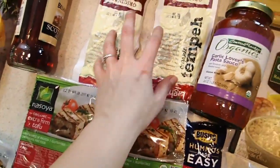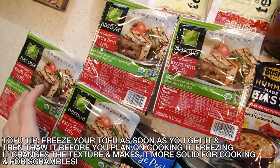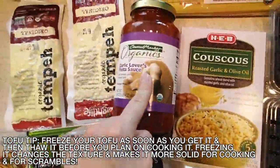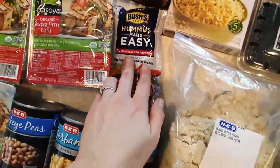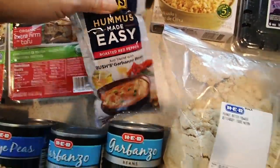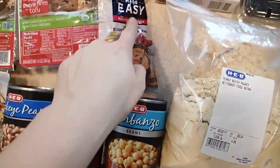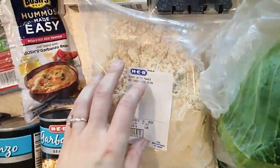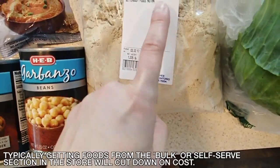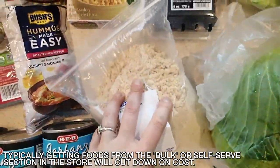I got tempeh — I love tempeh — and I hope you guys enjoyed the recipe video I put up this week. Extra firm tofu, my favorite. I'm going to make some lasagna and fettuccine later this week, so I got some garlic pasta sauce. This hummus made easy — you just blend it with garbanzo beans and it tastes just like the pre-made stuff. This was 72 cents and this was about $1.50, so it makes a lot for less. Black eyed peas, chickpeas, and powdered peanut butter — this is the equivalent of PB2 but a lot cheaper. I think this was six dollars total, better than the actual jar of PB2.